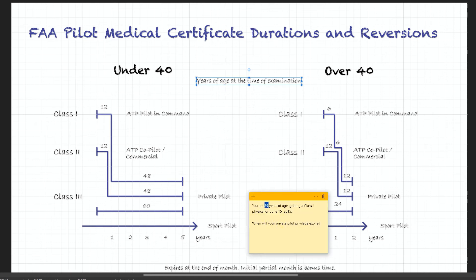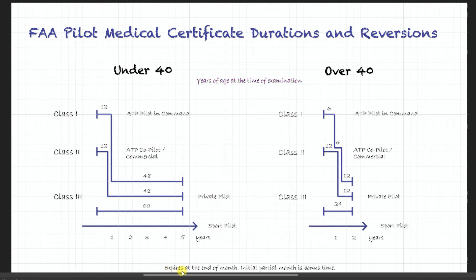Next let's look at this note at the bottom. It says the certificate expires at the end of a month, and the initial partial month is bonus time. Essentially, since we're talking June 15th, June doesn't count at all and we start counting from July 1st. We're getting a class 1 physical, but we're only concerned about private pilot, so the answer is not 12 months from now — the answer is actually five years from now.